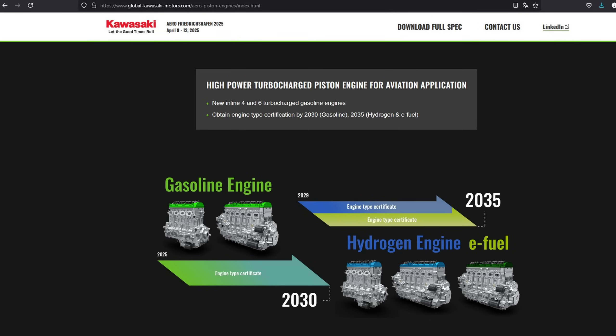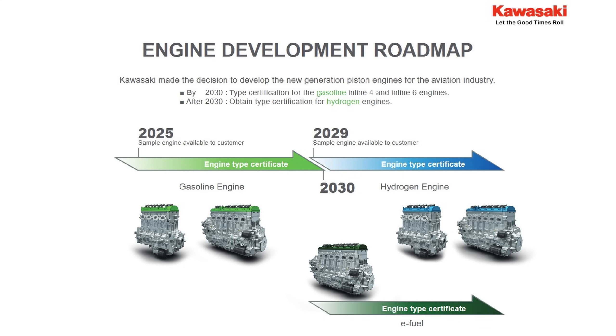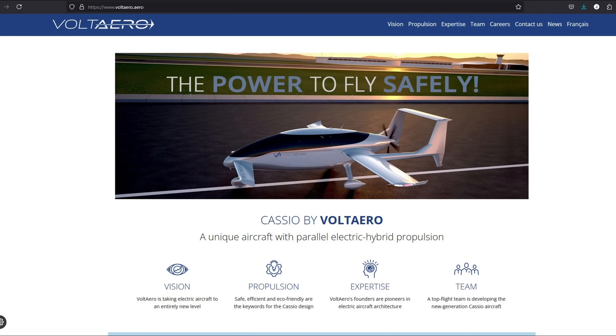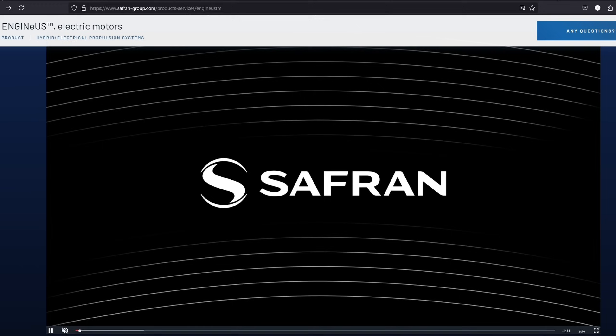Kawasaki aims to achieve type certification for their petrol or gasoline engines by 2030, about five years from now. It's certainly achievable, but there's not much time to waste. We don't know exactly what stage they're at right now, but indications suggest they're still in the design and development phase. It's possible they already have a running prototype of the four-cylinder engine, but the inline-six is very likely still on the drawing board. The four-cylinder engine is based on Kawasaki's H2 supercharged motorcycle engine, which is currently being ground tested as part of the hybrid electric system on the Volt Aero Casio 330 aircraft. In that setup, the Kawasaki engine provides combustion power in a hybrid system alongside Safran's electric motor.